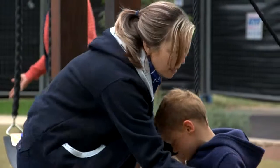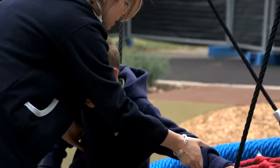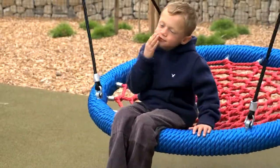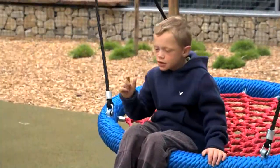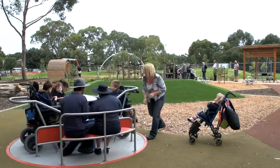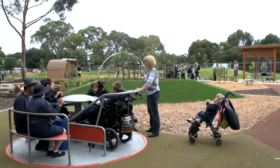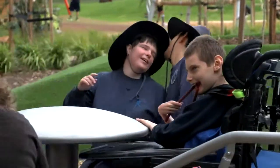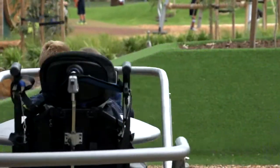Coming to a playground like this, where we have lots of those concepts of up and down and movement, is important. We can transfer a lot of the learning done here in the playground to getting on and off a bus, stepping on and off an escalator, sitting down into unusual spaces, and going in and out of things — all of which is an important part we can practice here on the playground.